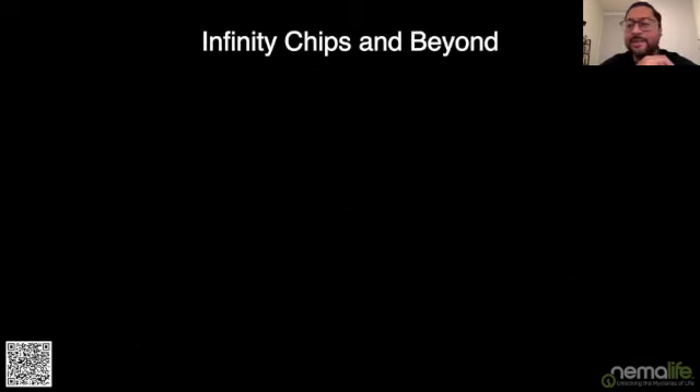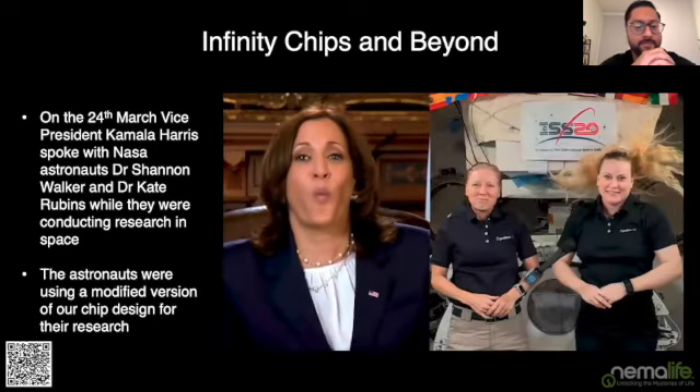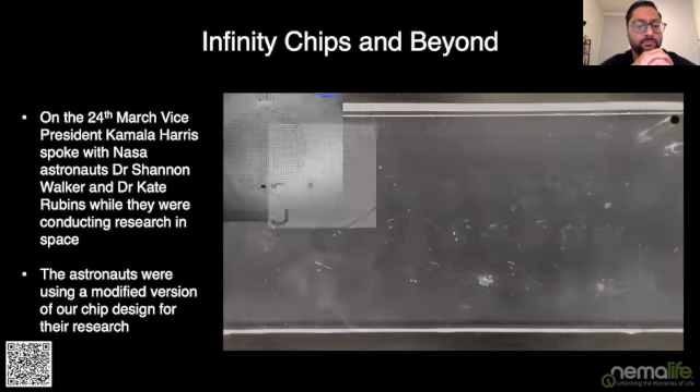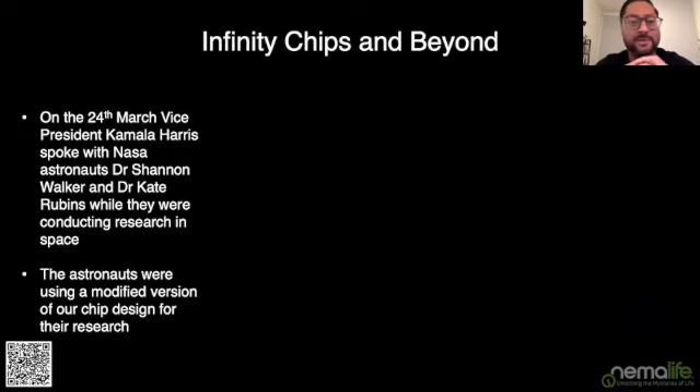I'd like to share something exciting that happened earlier this year: our Infinity chips made it into the great beyond. On the 24th of March, Vice President Kamala Harris spoke with NASA astronauts Dr. Shannon Walker and Dr. Kate Rubins about research they were conducting in space. The astronauts mentioned they had over 100,000 nematodes and were studying how muscle strength changes in space. What's exciting for us is that the chip design they're actually using is based off the design from our CTO.